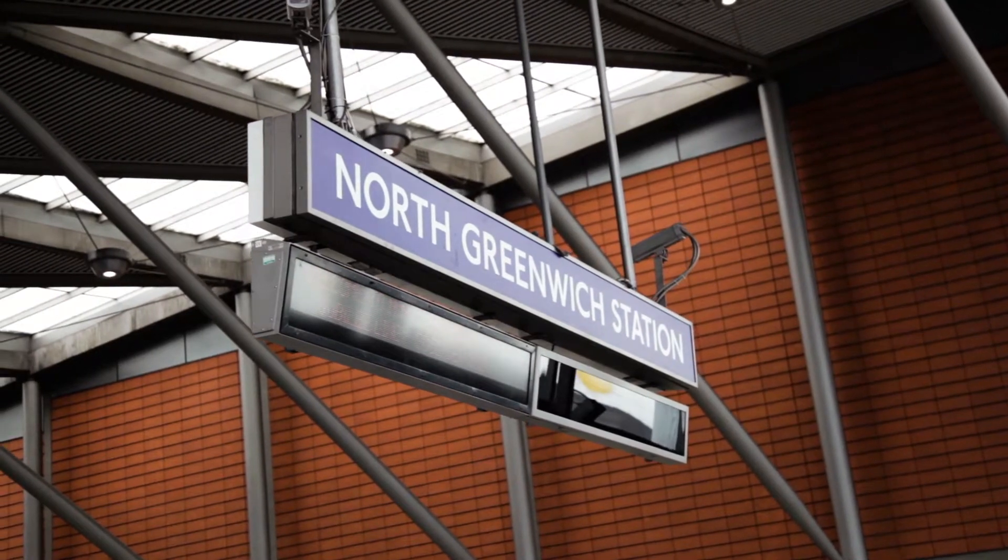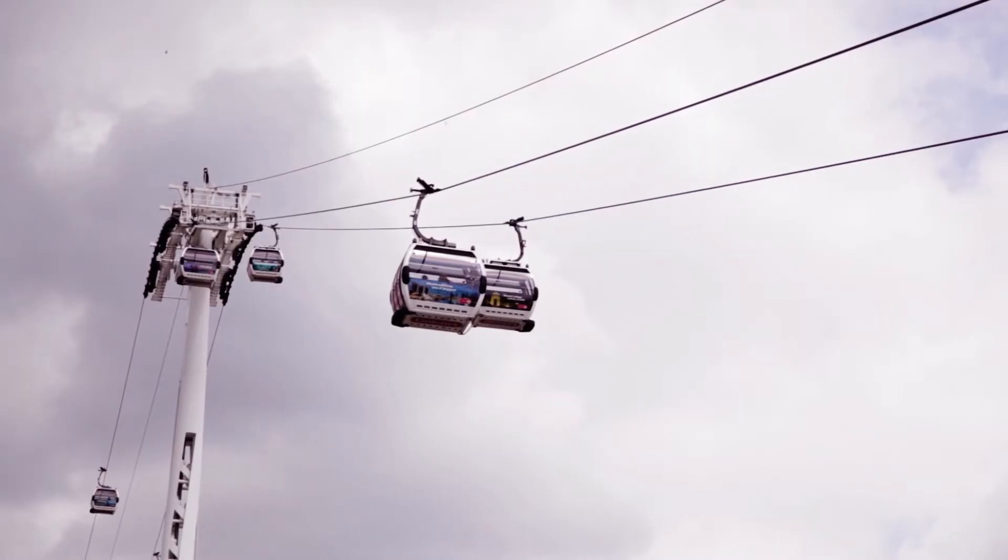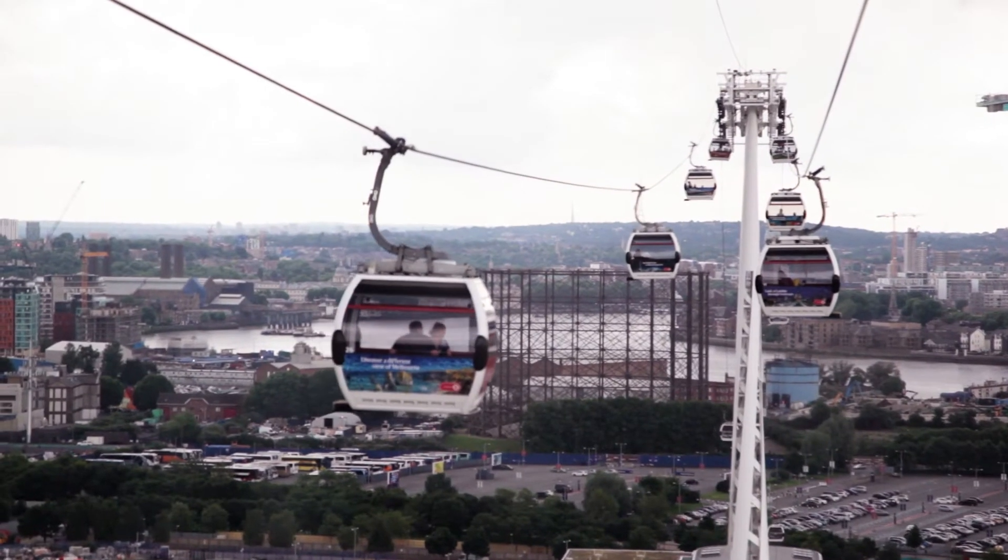With North Greenwich tube station just a stone's throw away, your commute couldn't be easier. Not to mention the Emirates Airline, if you're ever in the mood for an unforgettable view of the city.